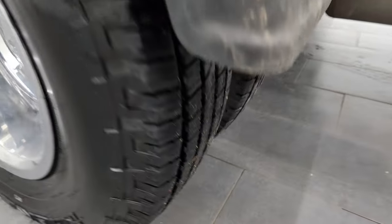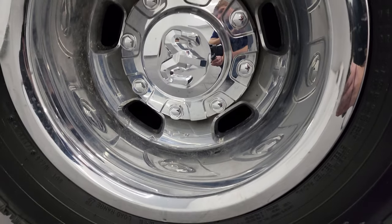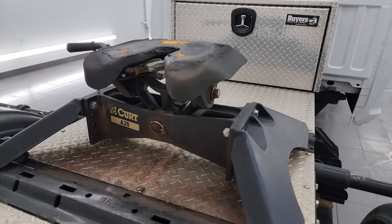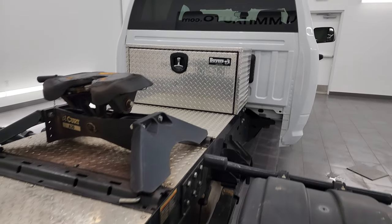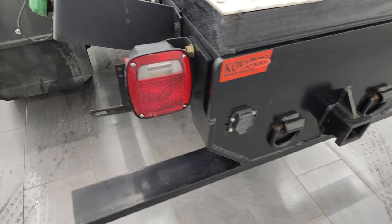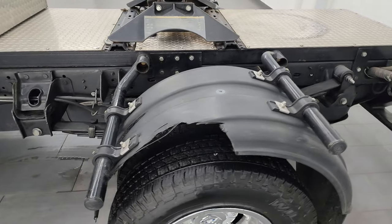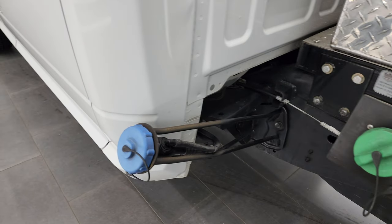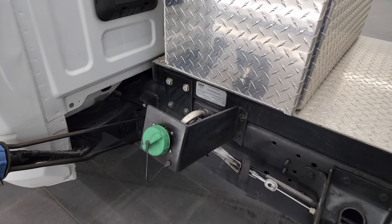The back tires are just as new as the front tires. You get the chrome wheel simulators in the back. This one comes with a Curt 30,000-pound fifth wheel. You also get a buyer's toolbox. It has a receiver hitch with seven-pin wiring and tow hooks. There is the DEF and fuel tank fill.